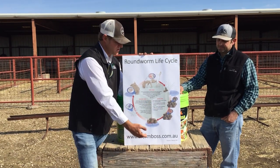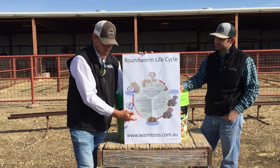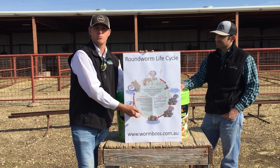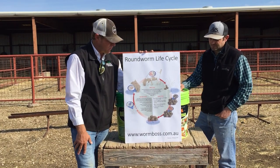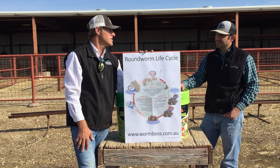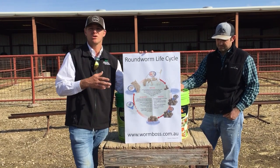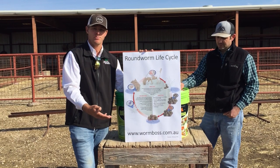All those eggs go through the digestive tract into fecal pellets out on pasture. When conditions are right — the right temperature and moisture — those larvae hatch, get on the grass, and sheep and goats eat them and reinfect themselves. This cycle takes about 21 days, but the parasite may live three to six months on pasture. If those parasites are resistant to a dewormer, they keep shedding eggs, building up a lot of eggs on the pasture.